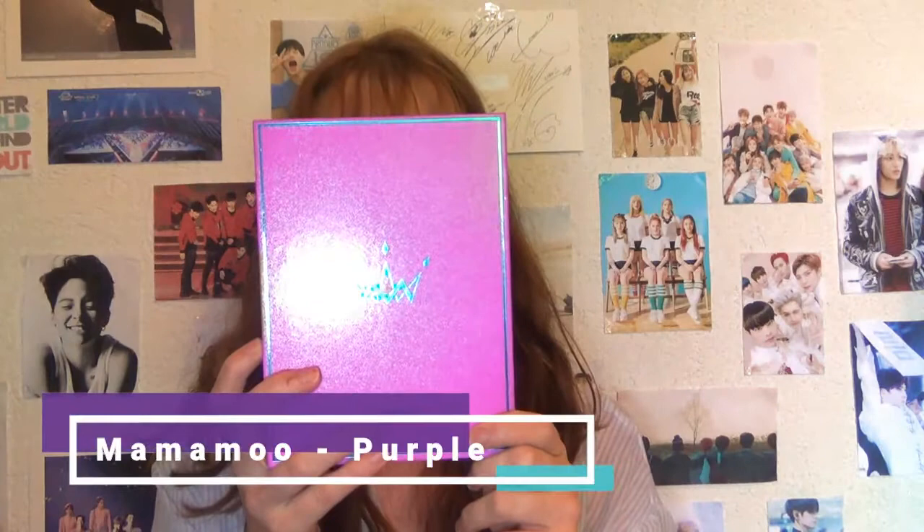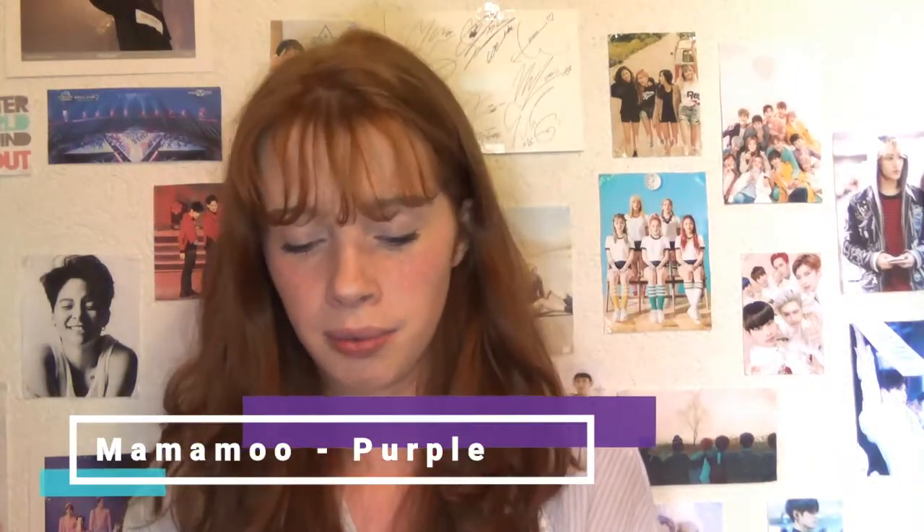Next album is Mamamoo's Purple album, their latest release, and it is so good — these girls are so good. Mamamoo and Red Velvet are my two favourite girl groups, alongside Girls' Generation and f(x). I actually saw Mamamoo perform at SBS The Show — I'll talk about that in another video. I got Hwasa as a photocard and I'm very happy with this album.